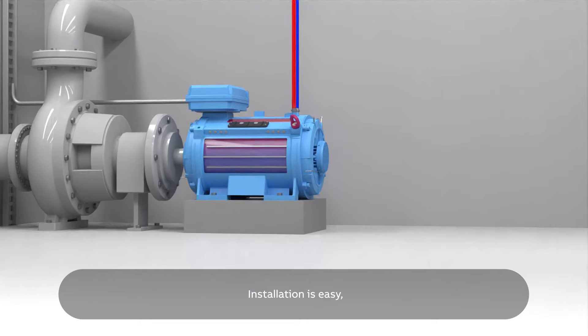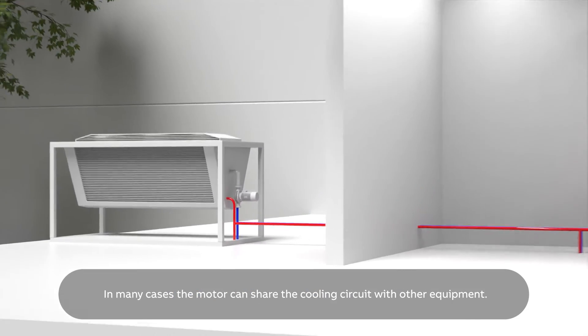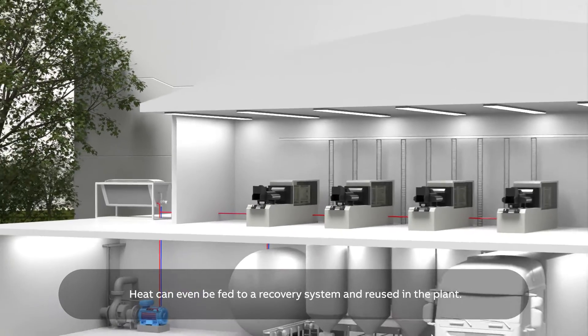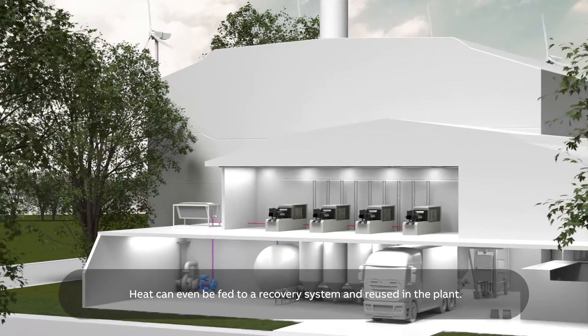Installation is easy, requiring only a simple cooling circuit with a pump and chiller. In many cases the motor can share the cooling circuit with other equipment. Heat can even be fed to a recovery system and reused in the plant.